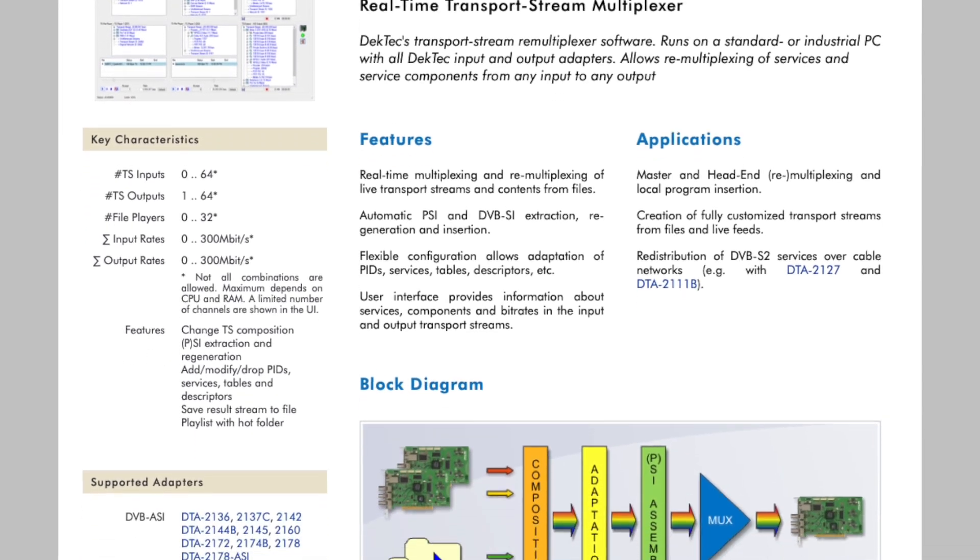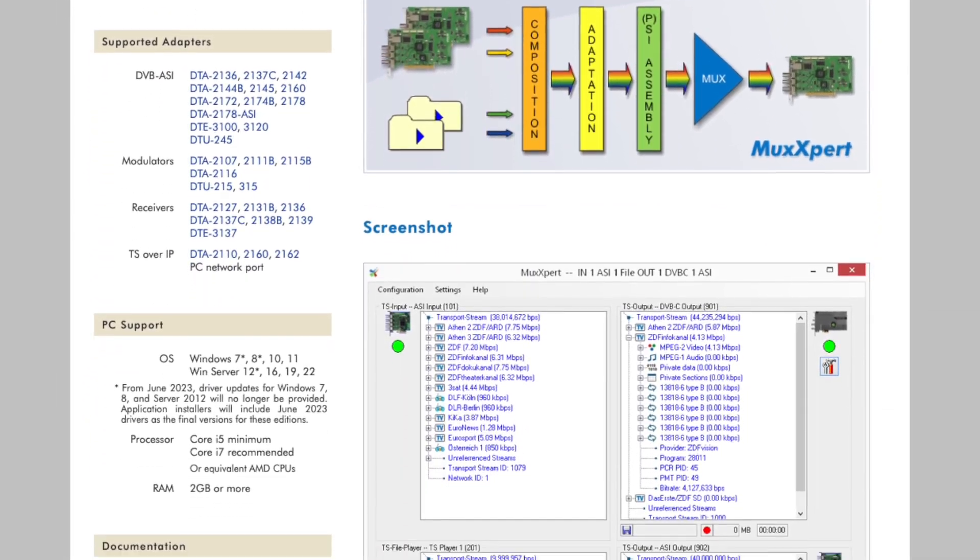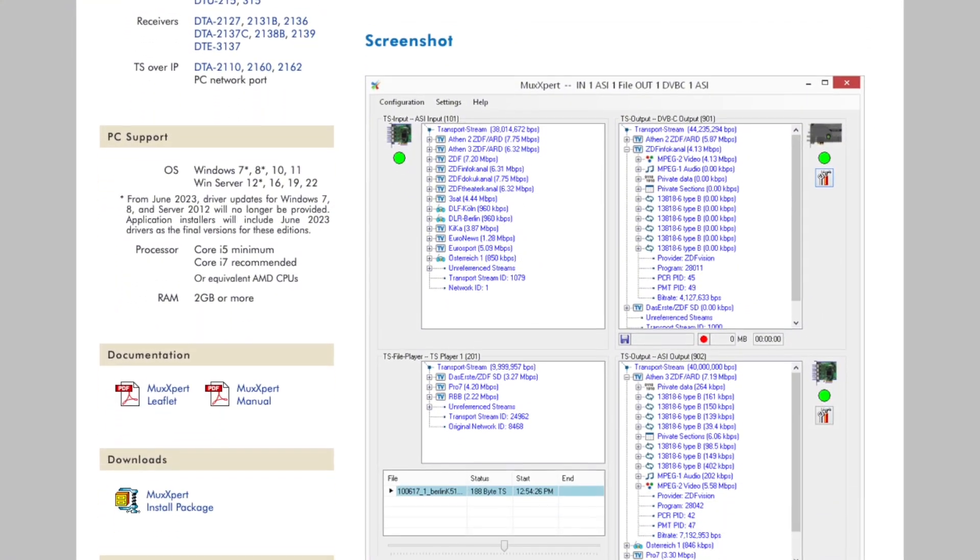We also do a multiplexer that's used for DVB real-time multiplexing. But more importantly, these days a lot of customers are using our products to make their own products — so we are operating in OEM environments. That's on the SDI and ASI part.